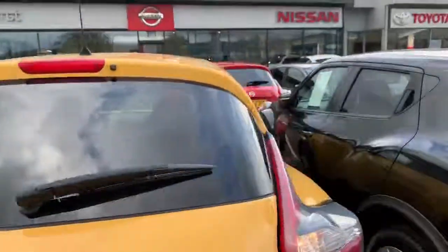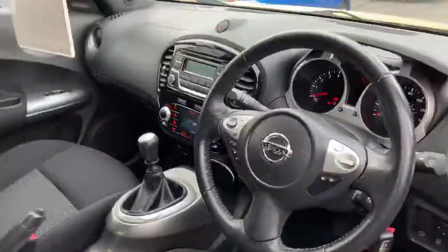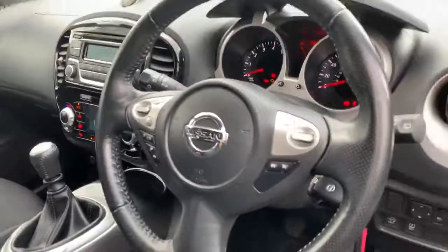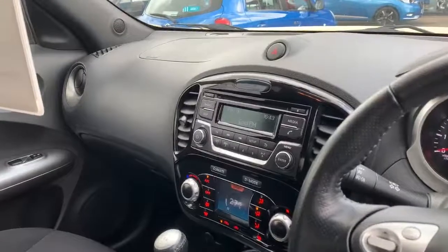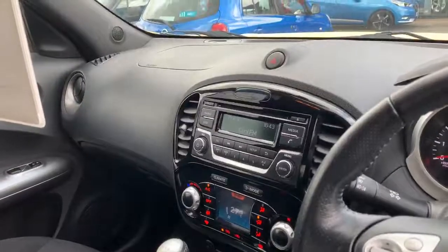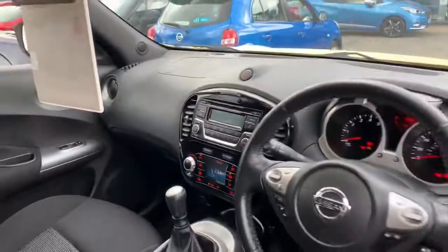The Ascenta comes with a full cloth interior throughout. You have a leather wrap steering wheel with all your radio controls on the left-hand side as well as your Bluetooth phone. On the right you have your speed limiter and cruise control. Your entertainment system is found in the centre with your radio, media, and different climate control options down below, as well as air conditioning.